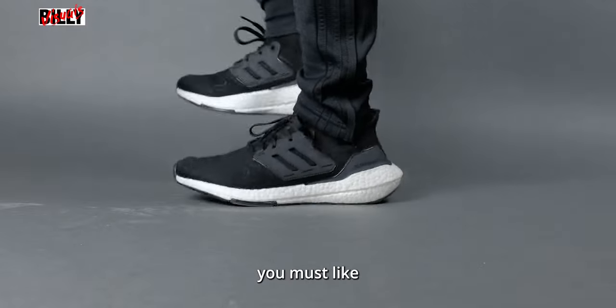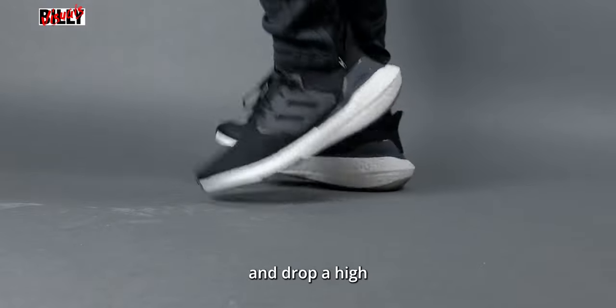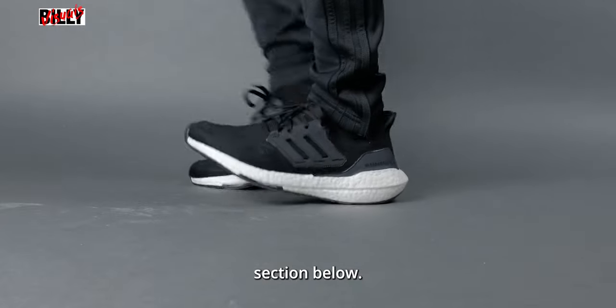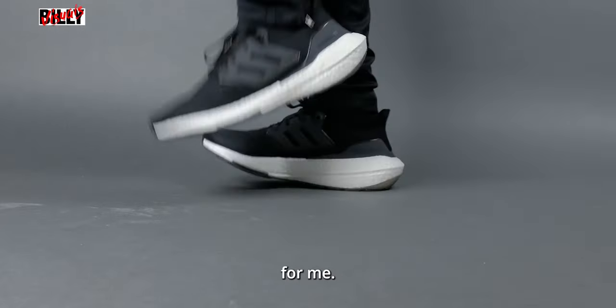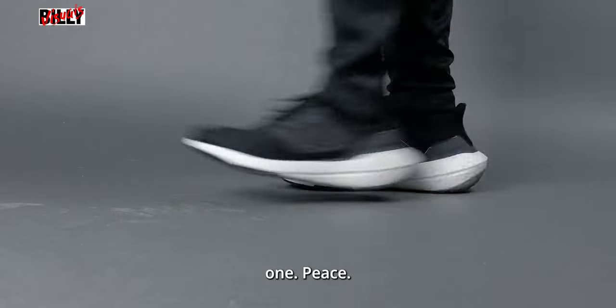If you made it this far into the video, you must like my content, so hit that subscribe button if you haven't already and drop a hi or hello in the comment section below, or leave any questions for me. Thanks for watching — this has been BillyVisuals, y'all just got visualized, and I'll see you in the next one. Peace!